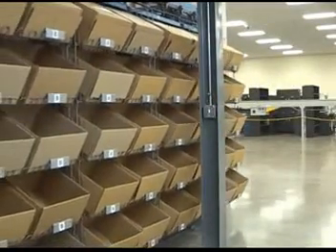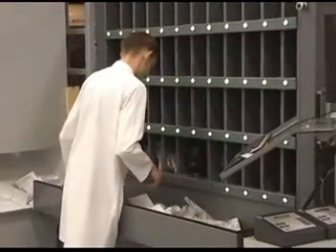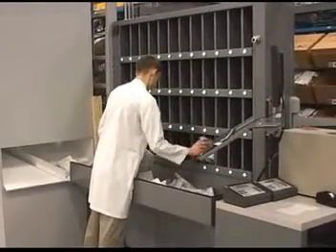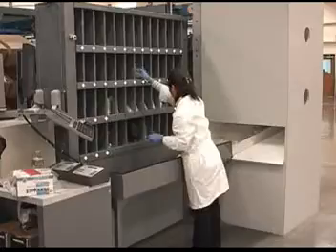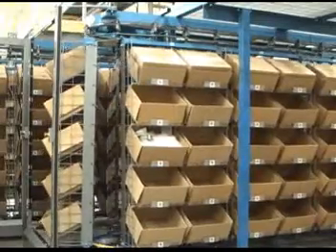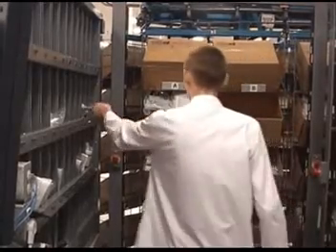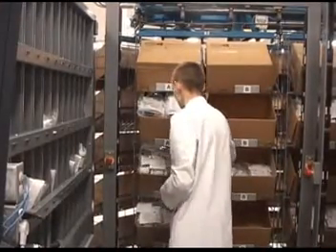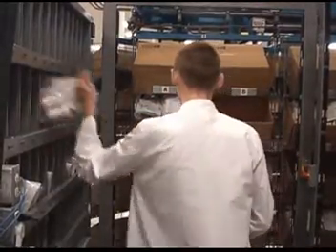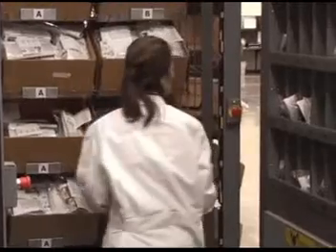Each bagged order travels on the conveyor until it reaches our sortation system. Our sorter is unique — it is the only one of its kind. All store delivery packages are scanned and placed in a slot at the front of the sorter. The sorter now knows which order is in which slot. On the opposite side, the carousels spin until they present the assigned store location for the order. When the green light comes on, the location for the bag in that slot is available. When the bag is pulled from the slot, another light displays next to the box where it belongs. If a package is placed in the wrong box, the system alerts the staff with an infrared light curtain, and the sorter stops and will not continue until the package is placed in the correct box.